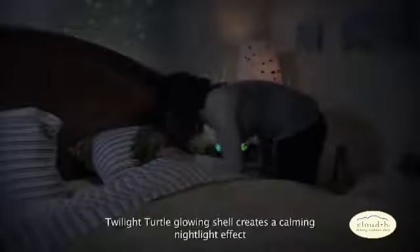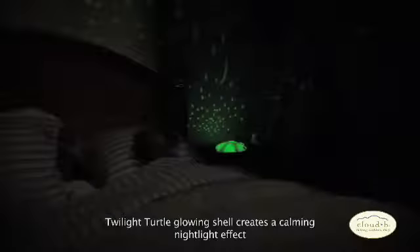Twilight Turtle's shell emits a soft and gentle glow that creates a beautiful and calming nightlight effect.